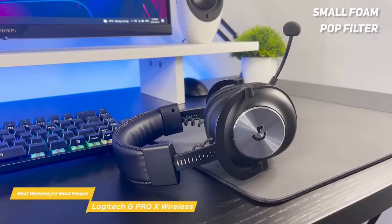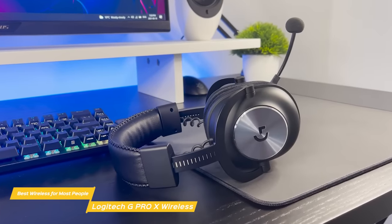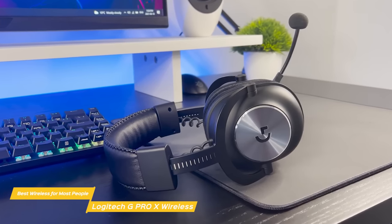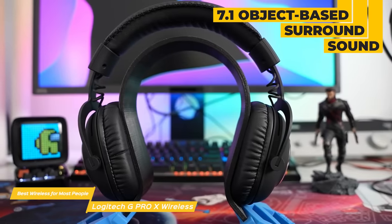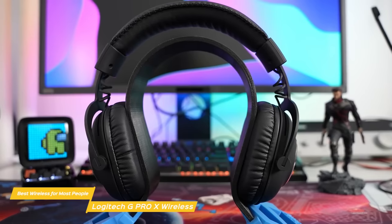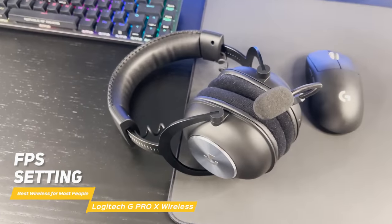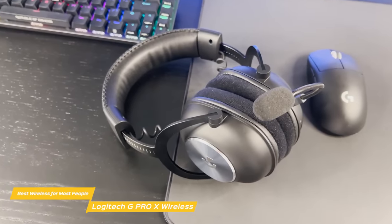The mic is equipped with a small foam pop filter and is on a flexible boom. It performs clearly in games and is removable if you want to just use the Pro X as headphones. The headset delivers excellent performance across the board. The audio is enhanced with 7.1 object-based surround sound for greater positional and distance awareness of objects. It also has a bunch of different presets in both stereo and surround sound, meaning you can match each game with an optimized soundscape. The FPS setting makes enemy footsteps and gunshots pop, while the cinematic setting emphasizes the dialogue and music in games.